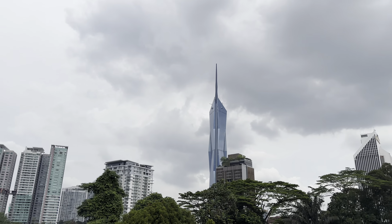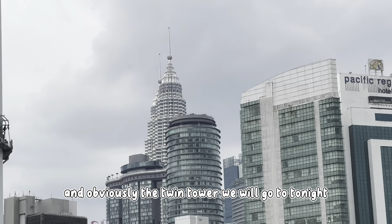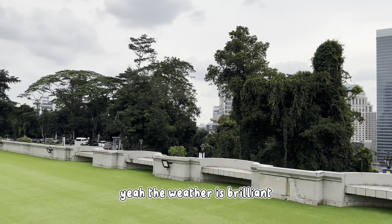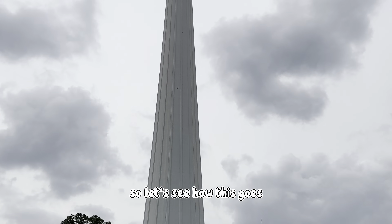And that's the Merdeka Tower right there. And obviously we've got the Twin Towers, which we'll go to tonight — you guys will be able to see that as well. The weather's brilliant and the vibes are immaculate.